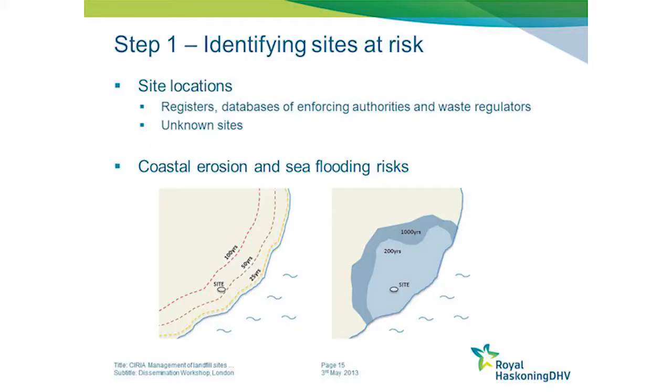This is a schematic representation of erosion lines on the coast. In this example, the site may be impacted in about 50 years time. Flood zone maps give you the likelihood of inundation under particular return period sea flooding events.